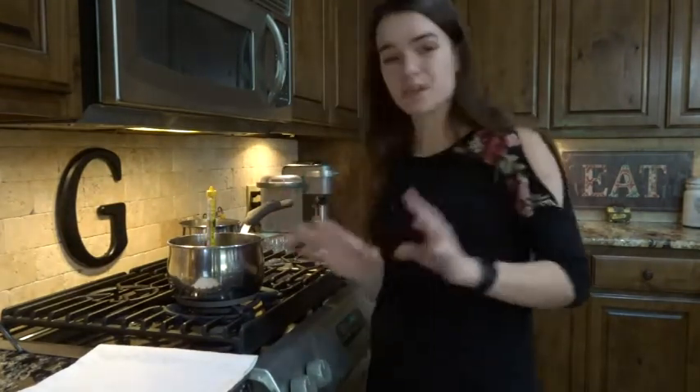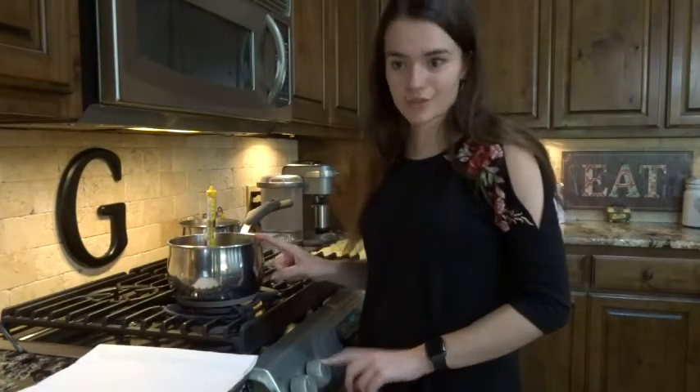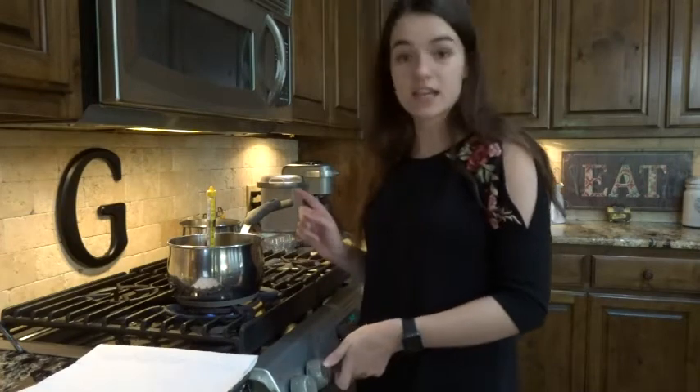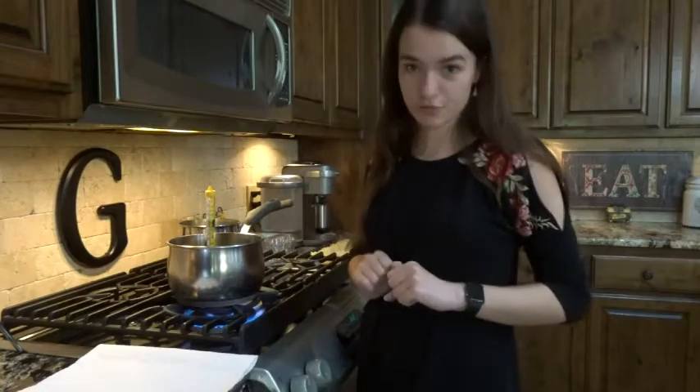I'm going to turn the heat on and bring this up to 170 degrees Celsius. Luckily, my thermometer has both Celsius and Fahrenheit, so I don't even have to convert.